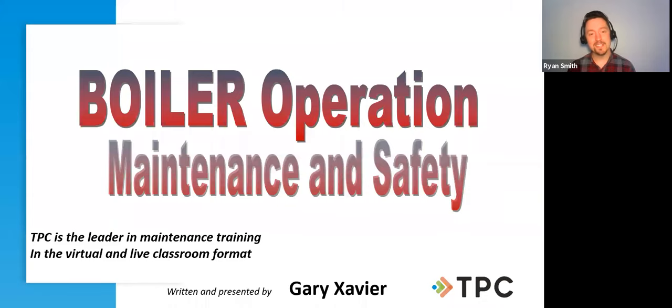Hello everyone and welcome to today's free public webinar with TPC Training entitled Boiler Operation Maintenance and Safety. We're going to learn the basics of how a boiler works. Today we have our expert instructor Gary Xavier, with over 50 years of experience in the HVAC field and 30 years working on HVAC systems.